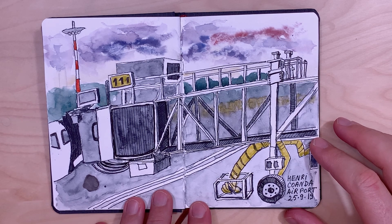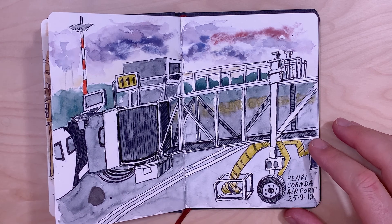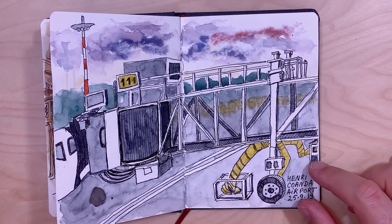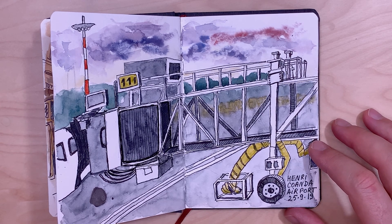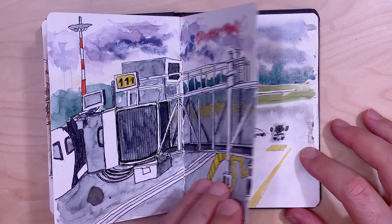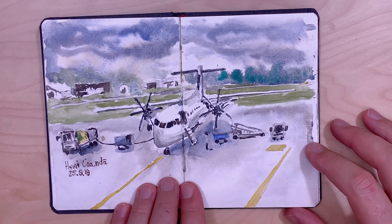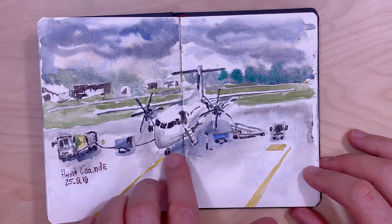This is a view at Henri Coandă Airport. I did this before I flew to Bergamo in Italy — it was in September 2019. Here is another view; it was quite a long time to wait for the plane, so I had enough time to sketch this plane as well.